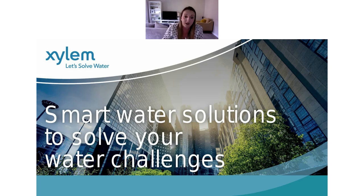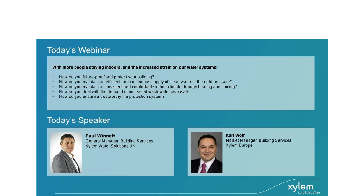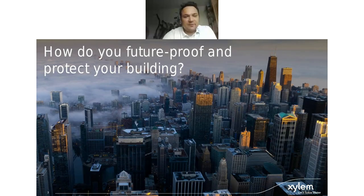So that's enough from me — I'd like to hand over to Carl now. Thanks everybody to today's webinar. Let's jump into the topics and start with the first question: how do you future-proof and protect your buildings? To answer this, I want to go deeper inside the question to identify what future-proof means and what we want to protect in our buildings.